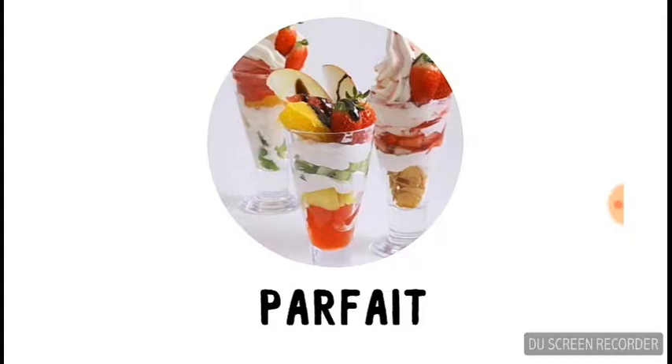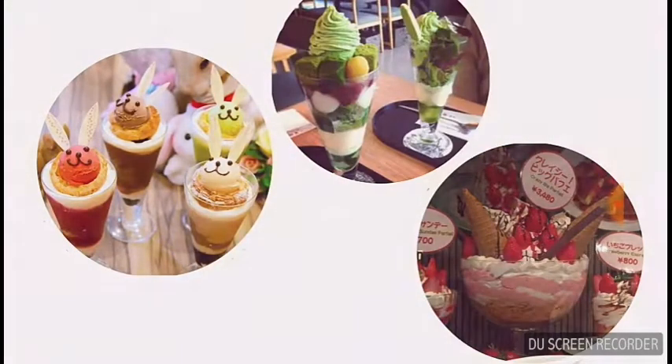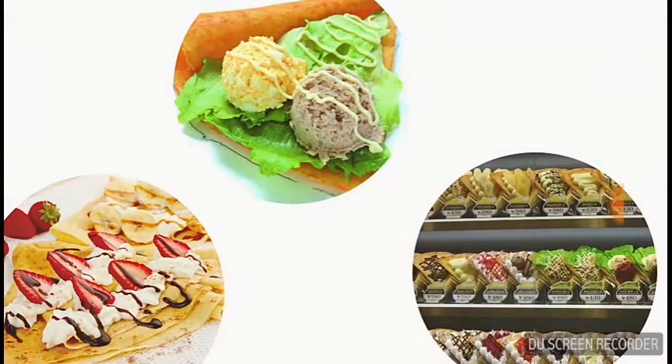Now moving on to desserts, we've got the Japanese fruit buffet — famous for being really cute, unique, and just really great tasting. Next we've got my favourite, the Japanese crepe. There are sweet ones, savoury ones, and you should check out the ones from Harajuku.